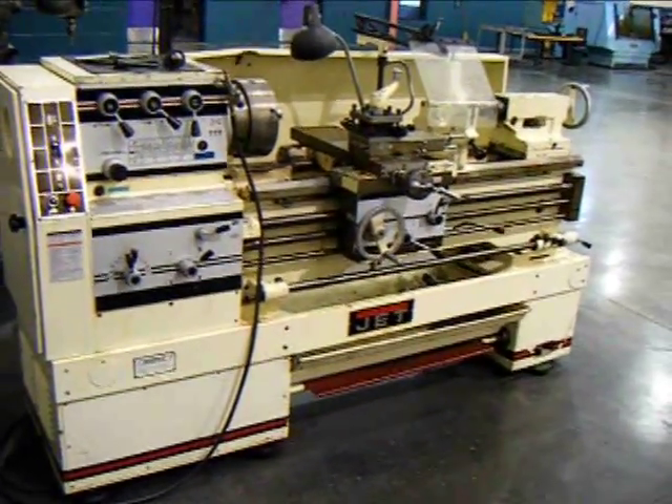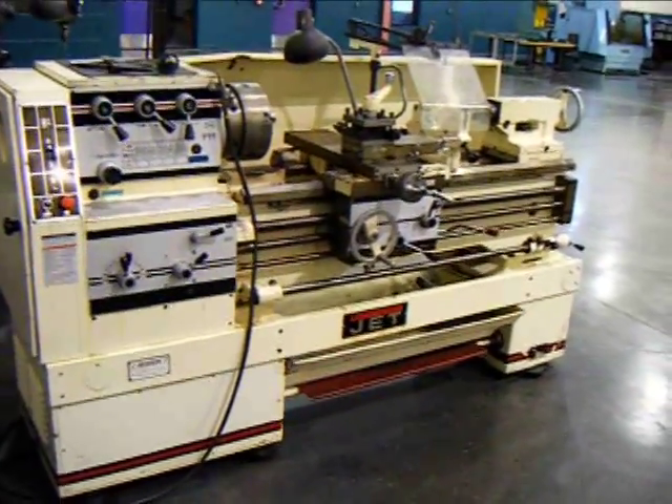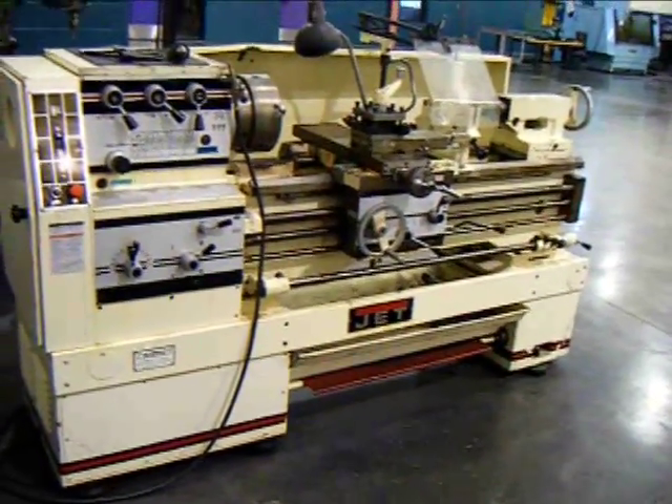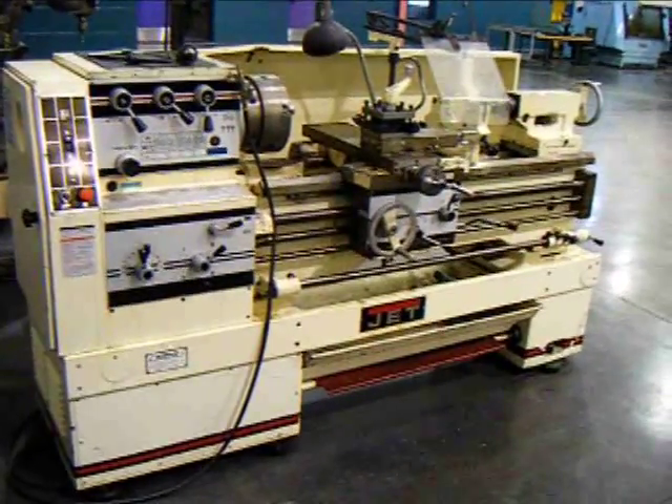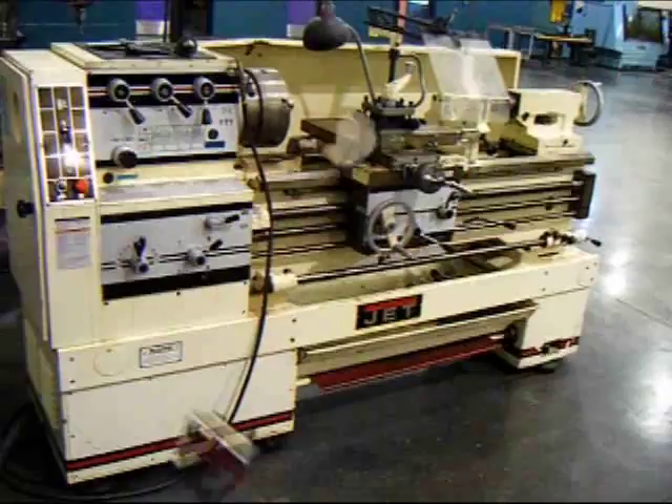This is the jet engine lathe that's currently being offered on eBay. We're going to do a little walk around the machine and just try to give you an overall representation of the unit.